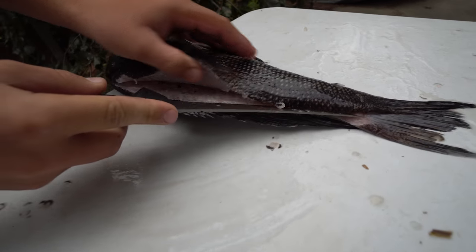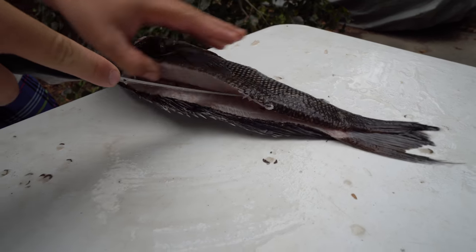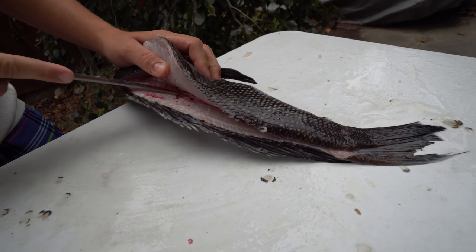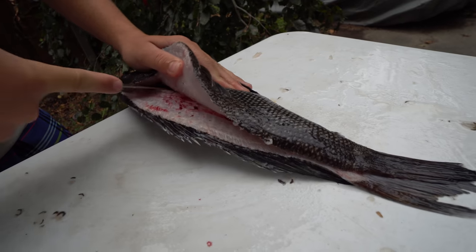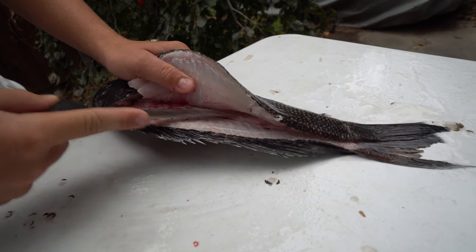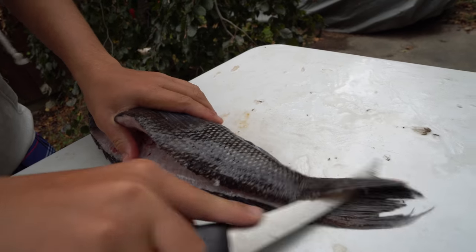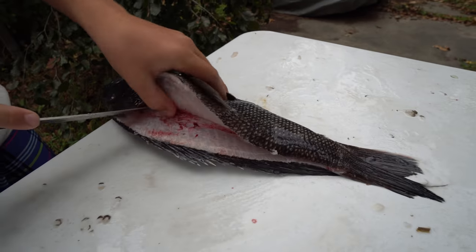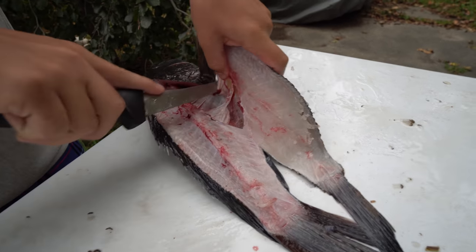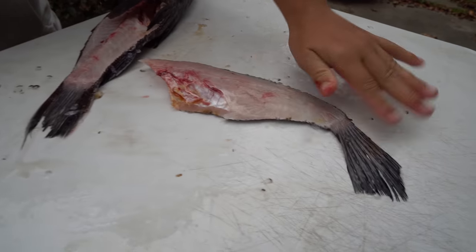Comment below if you guys like Sam's filleting skills — give him a thumbs up because I'd say he's pretty good. He's only 14 and he's killing it. Now there's some pin bones up here in the rib cage — that can be a pain to cut through. There we go. And then we got to cut over that backbone — push through and cut the fillet off. And there we go. Nice.